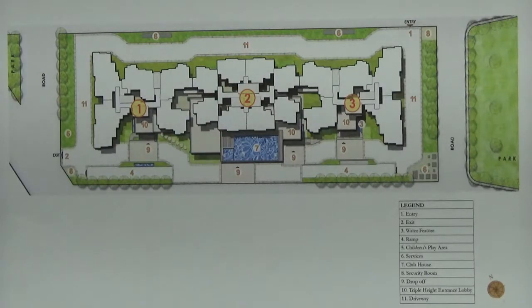Each of these towers has 3 lifts — 2 passenger lifts and 1 service lift. Tower 2 has 2 BHK and 2.5 BHK units, whereas Tower 1 and 3 have both 3 and 4 BHK units.